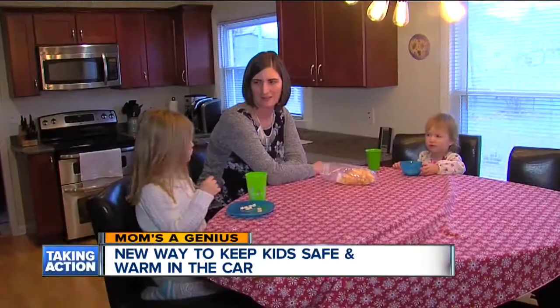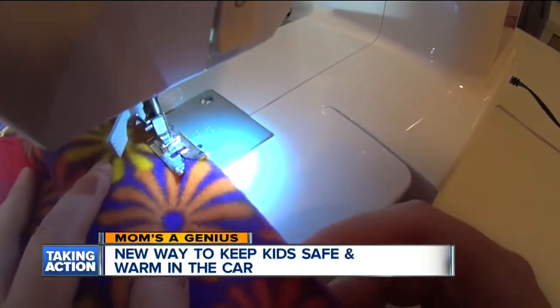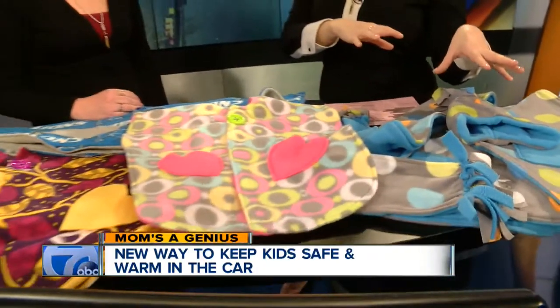They are $35 for the prints. The licensed print is $5 more. The matching hat for the child is $6 and the matching adult size scarf is $8, and then there are shipping charges. You can just add on a hat or add on a scarf.